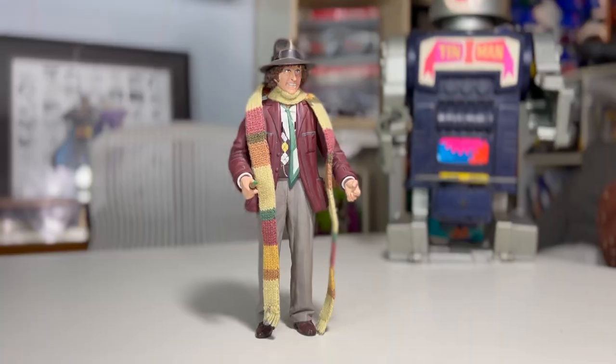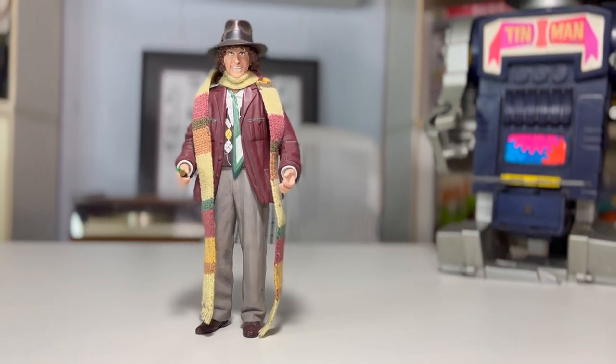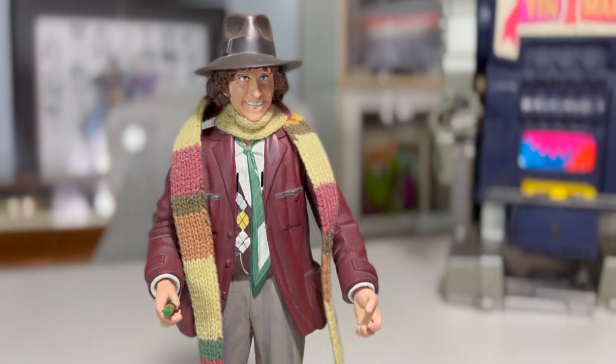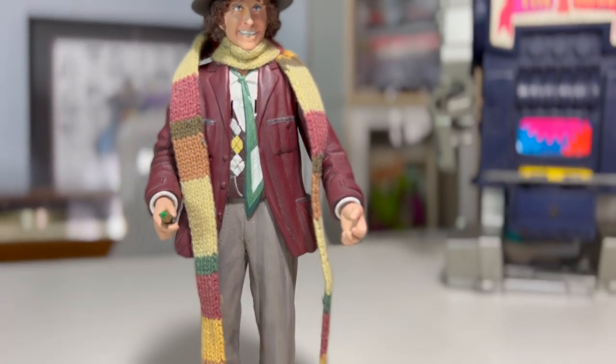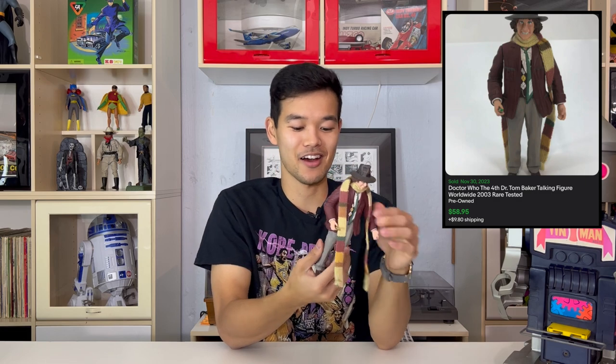Up next is a Doctor Who figure — this is the fourth Doctor Who, Tom Baker. It is battery powered, it talks, and it has a knitted scarf on it. It went for $60. Very collectible. Doctor Who has been going on for decades — it is a TV series that probably started in the 60s and it is still going.